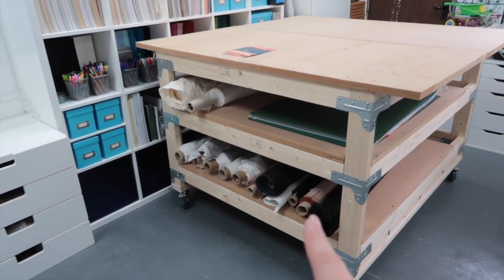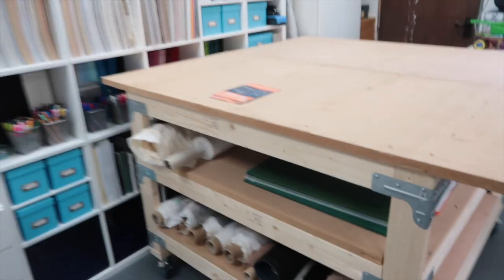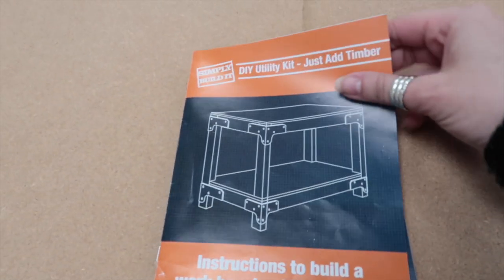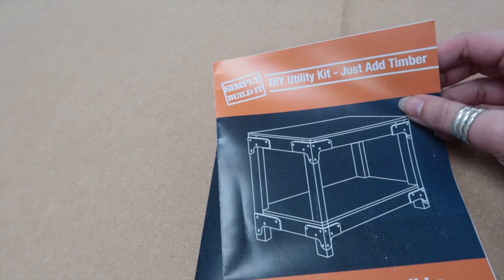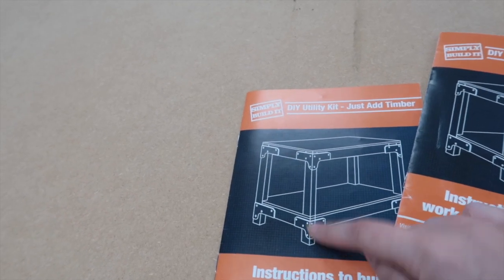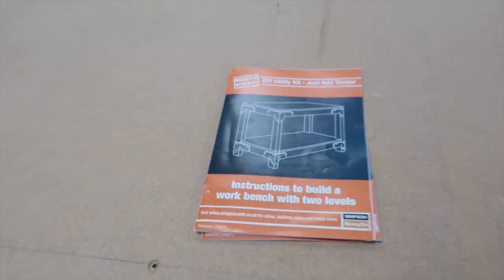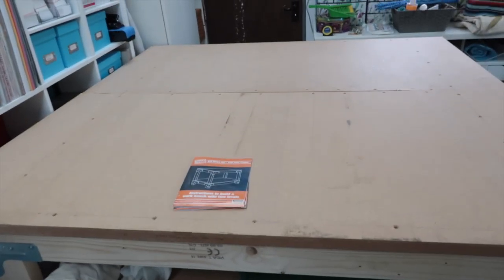It's working! We've got all of our cutting mats there, the calico and interfacing on bolts, and all my bolted fabric down here. There is room for more — not saying I'm going to buy more, but there is room. These are the brackets that dad used — he got them from B&Q: Simply Build It DIY Utility Kit, 'just add timber.' We used one whole set and then half of another, so he's got four brackets left for something else in the future.